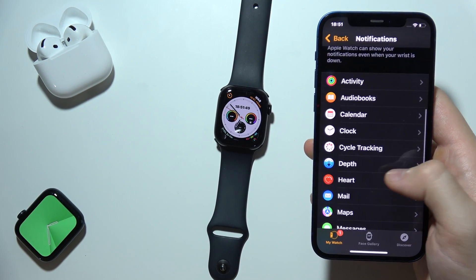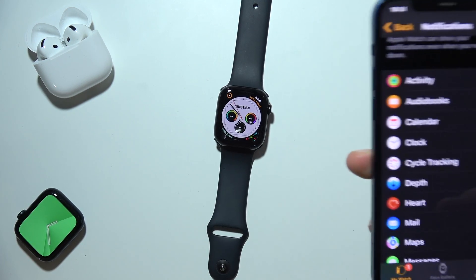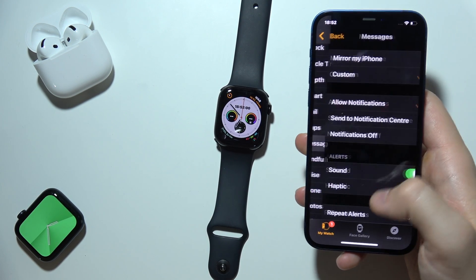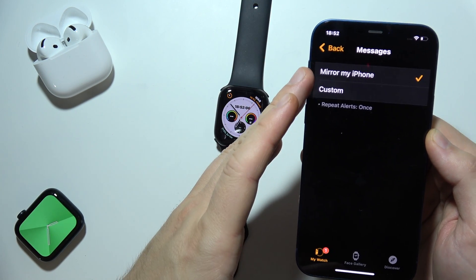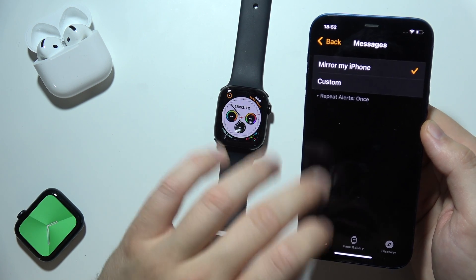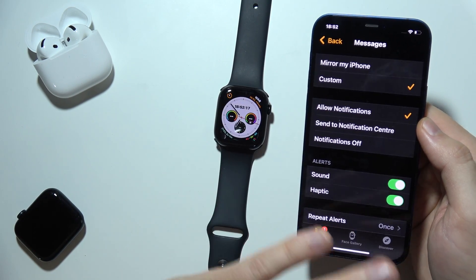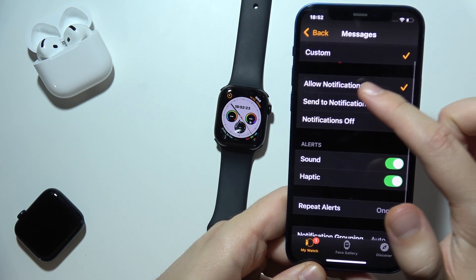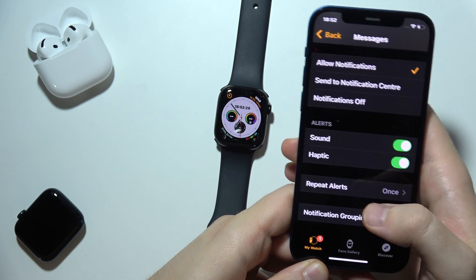By scrolling all the way down, you can select any application that will send you notifications from your iPhone to your Apple Watch Series 10. For example, if you are missing messages notifications, be sure to select the Custom option — because sometimes when you set Mirror My iPhone, notifications may be turned off in the Messages app on your iPhone. But once you set Custom and allow notifications, it won't mirror your iPhone settings, so you will always receive those notifications.